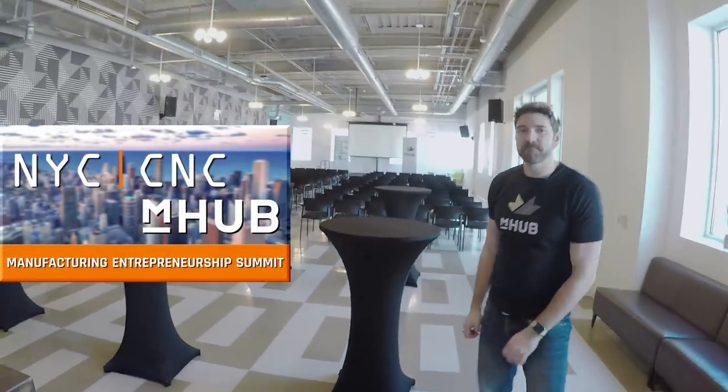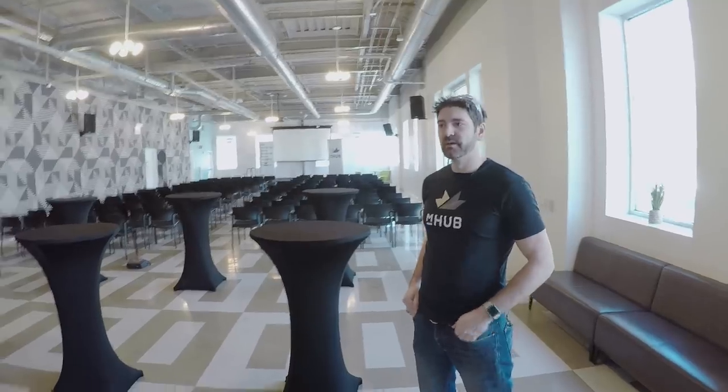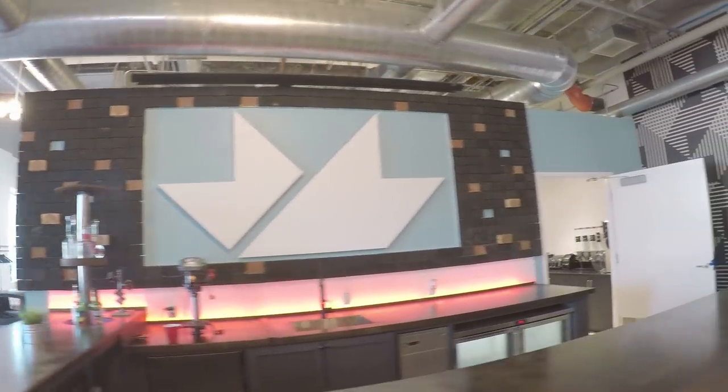We just announced that in September 2018 we're going to host a different form of the NYC CNC open house — an event on manufacturing entrepreneurship here at mHub, using this kind of classroom and event space.